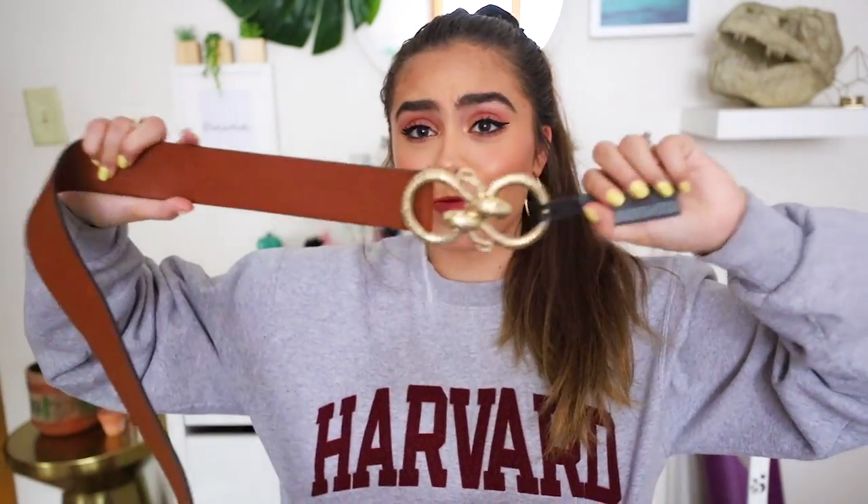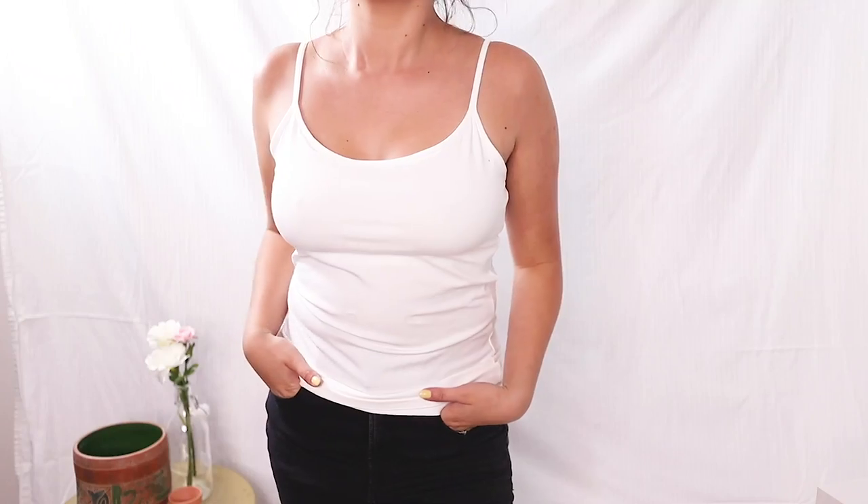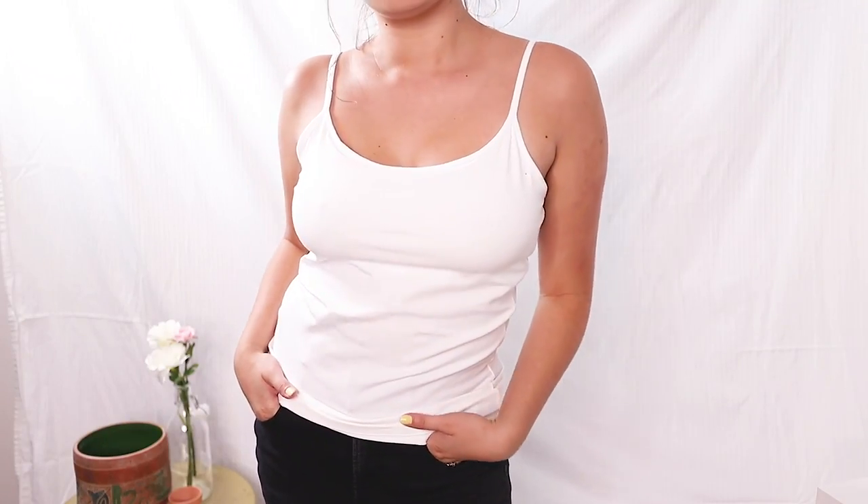I recently did a collab with Express, which was like the coolest thing ever — one of my favorite companies to work with. They had me go on a shopping spree. The first thing I got is this fun belt with two gold snakes on the buckle, which was on sale for $30. I also picked up this white cami with adjustable straps and a built-in shelf bra.